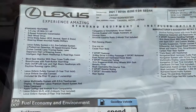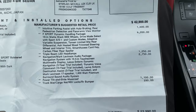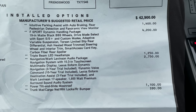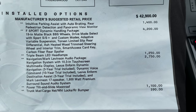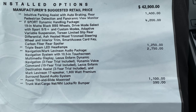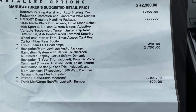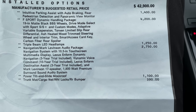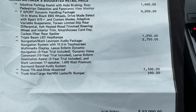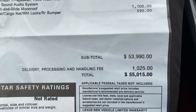On the window sticker the standard vehicle price is $42,900. They added the parking assistant package, the F Sport Dynamic Package, triple beam LED headlights, navigation with Mark Levinson sound system, sunroof, and cargo mat, bringing the total window sticker to $55,015.